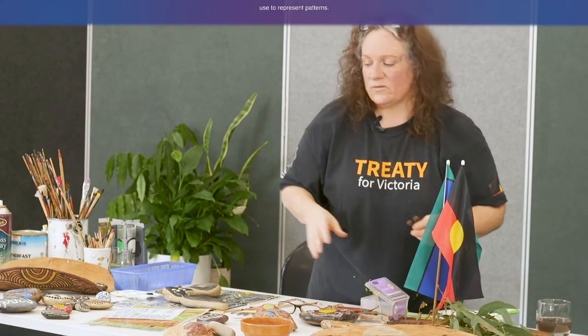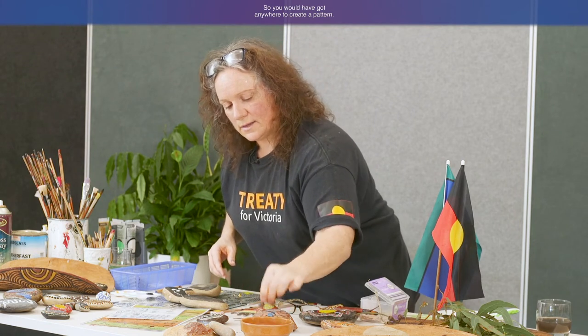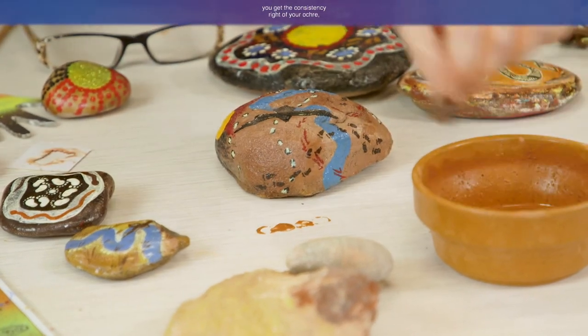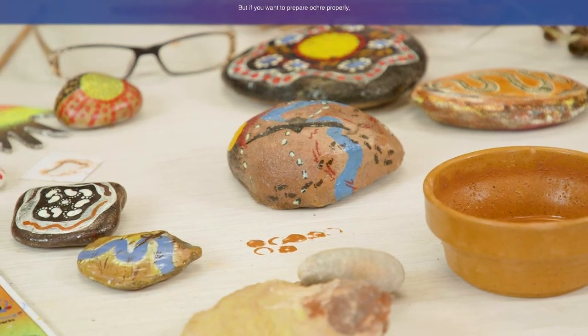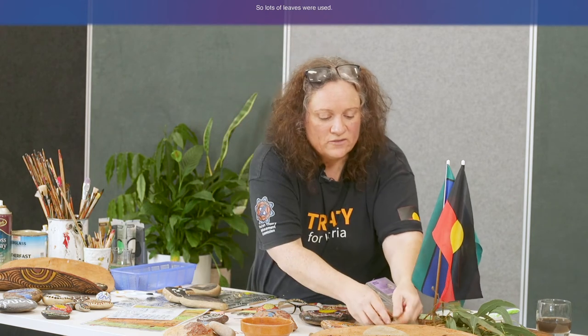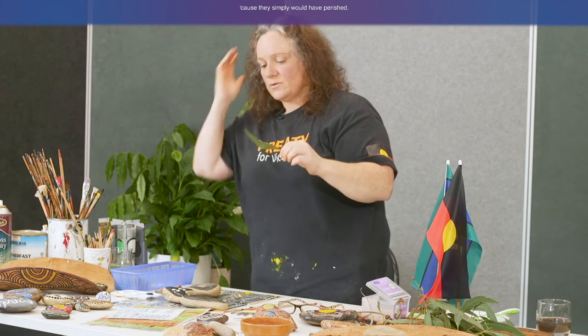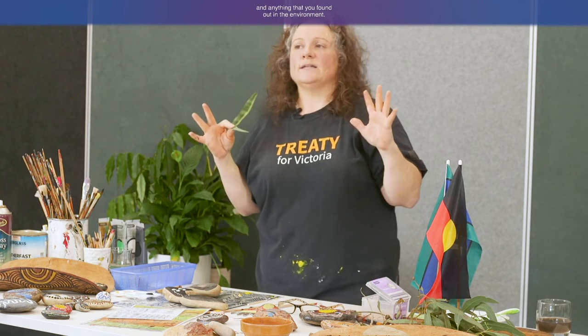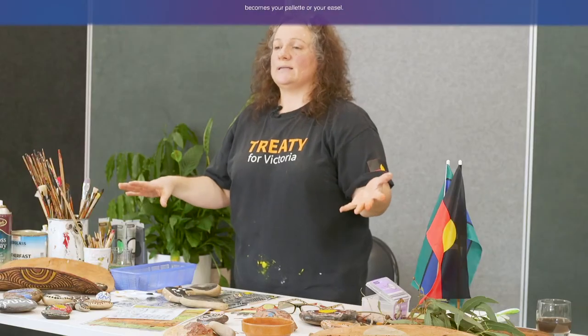Some of the other things Aboriginal people used to represent patterns — patterns are simply things like gum nuts. You would have made sure you got the consistency of your ochre right. Lots of leaves were also used. People drew on leaves, and you won't find these existing today because they simply would have perished. Stories were written on leaves and anything you found in the environment. Aboriginal people used ochre to make designs on their arms for ceremony. Anything that you like becomes your palette or your easel.